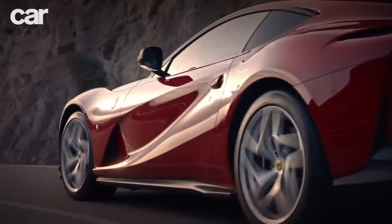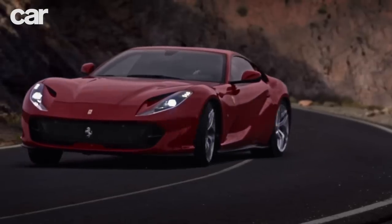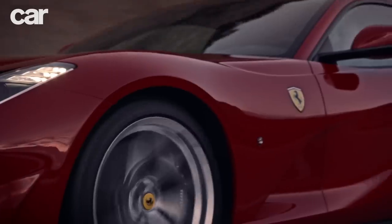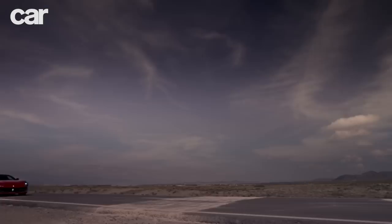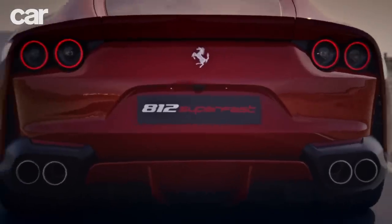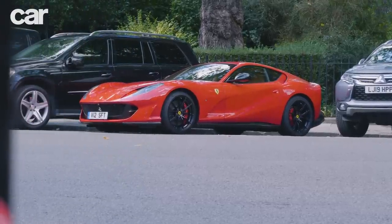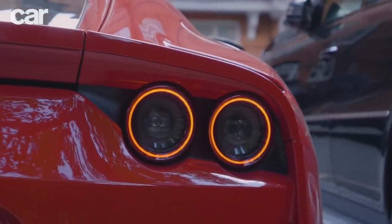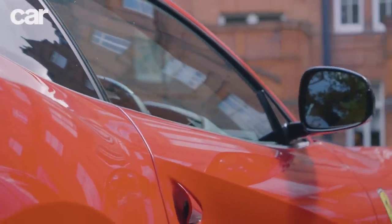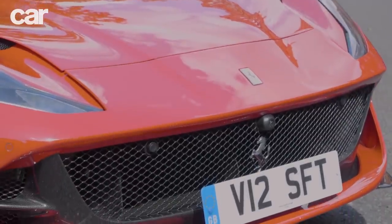Where does a Ferrari belong? The obvious answer is a racetrack, or maybe an undulating road in the hills around Modena — a place where the Ferrari dream is sold based on years of heritage, national pride and unrivaled motorsport success. And yet, in reality, you're more likely to see one here, sandwiched in between two SUVs in Belgravia. Your average supercar spotter doesn't head to the countryside if they want to grab a glimpse of the latest metal. They come somewhere they know there'll be a high concentration of automotive exotica — a place filled with expensive shops, expensive people and expensive cars.